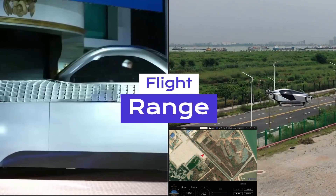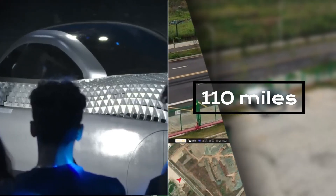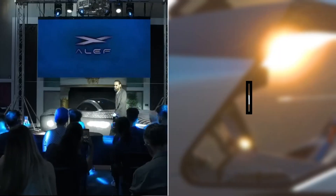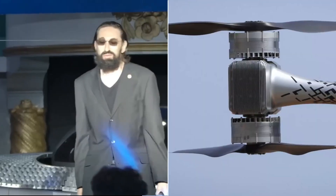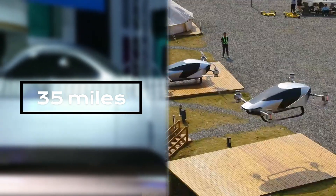When it comes to flight range, the Aleph Model A can cover 110 miles in the air. In contrast, the XPeng X2 offers a flight range of 35 miles, catering to different travel needs.